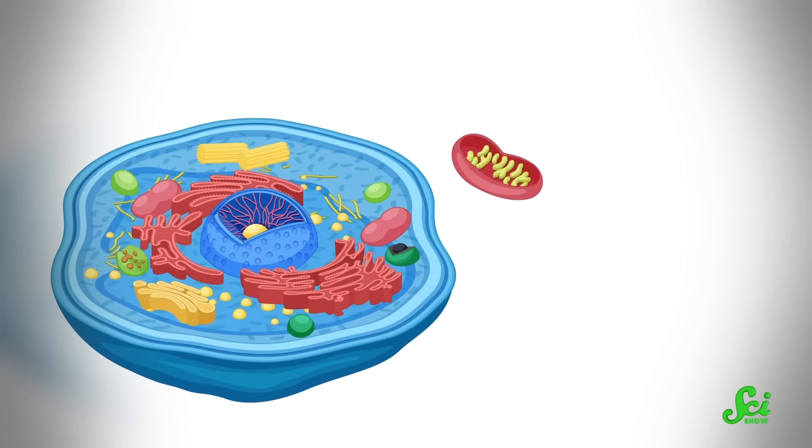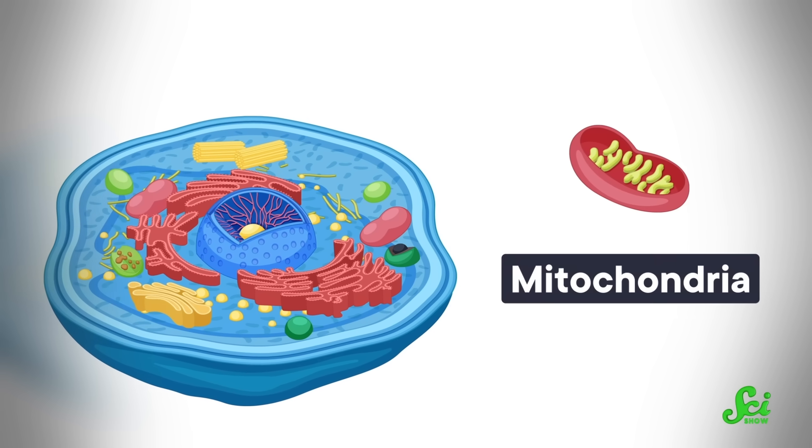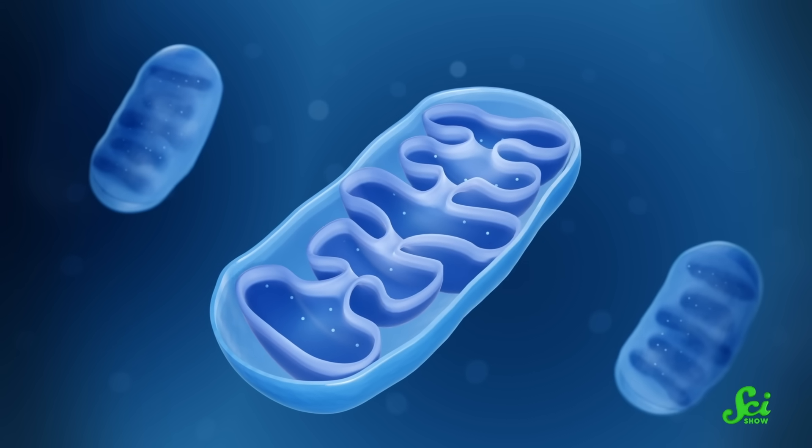Warburg noted that it might be because the mitochondria — the parts of the cell that carry out respiration — become damaged in cancer cells. But it turns out the mitochondria are not only surviving, they are thriving. Plus, cancer cells aren't the only ones that use aerobic glycolysis. Some, but not all, healthy human cells that multiply rapidly do the same thing. So researchers think there must be another reason.